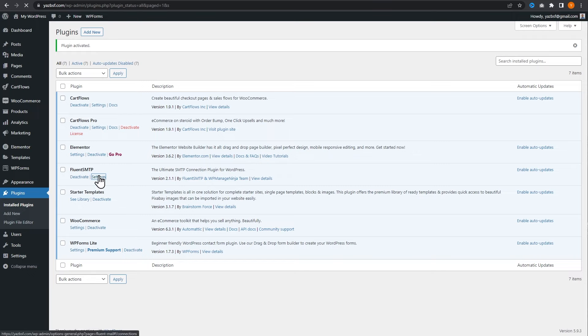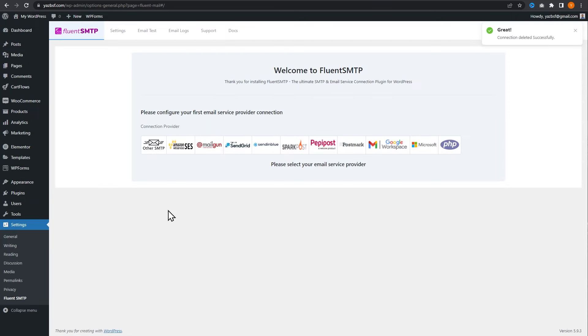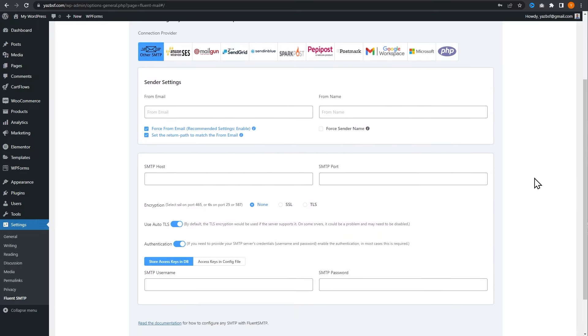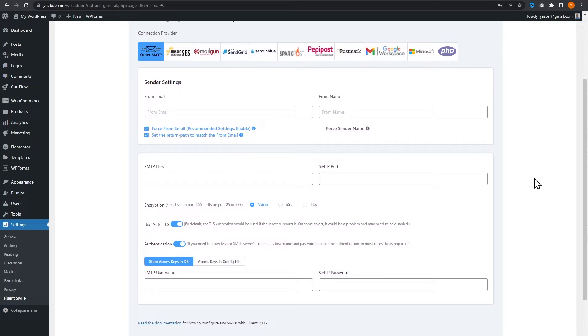We can now go into the settings and begin configuring the plugin. Here within the Fluent SMTP settings, it gives you the option to choose from many different mail service providers. In our case, we're going to be working with the email we create on our web host, so we're going to go into other SMTP. Before we can fill in this form, we'll need an email address that's associated with this domain name.